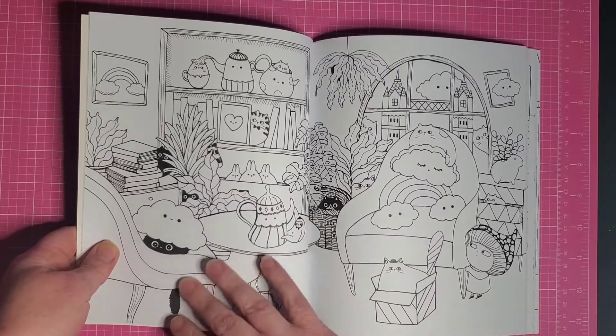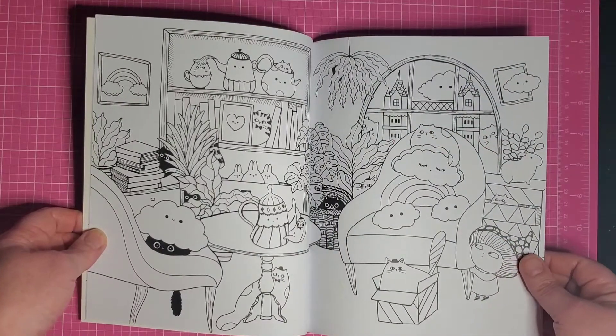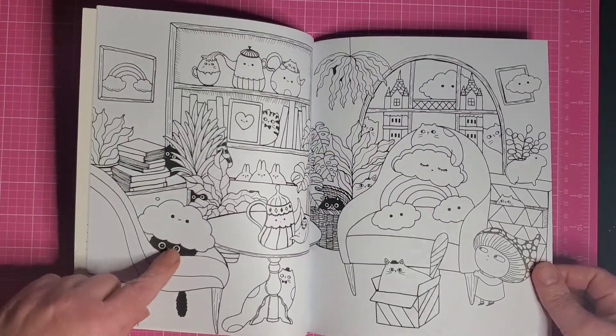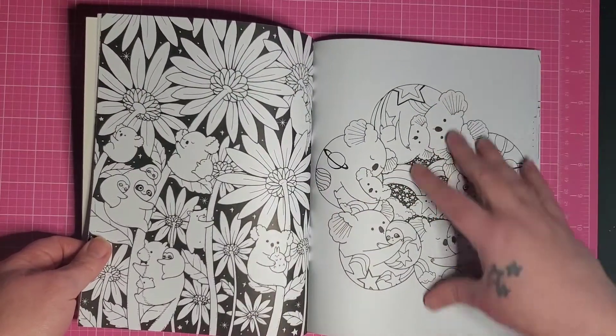I saw it on Coloring with K and I was like, I cannot wait until we get it. It said the 17th, and then I got an email saying it would be on the 10th, and today's the 9th and it's here! I've got little black cats — adorable, oh my goodness, I can't stand it, it's just too cute.